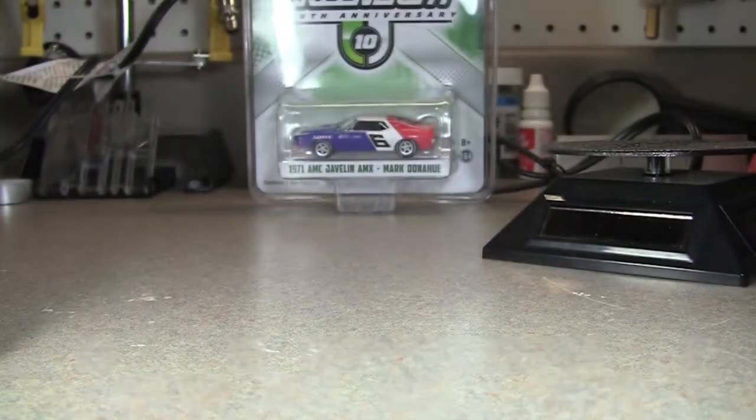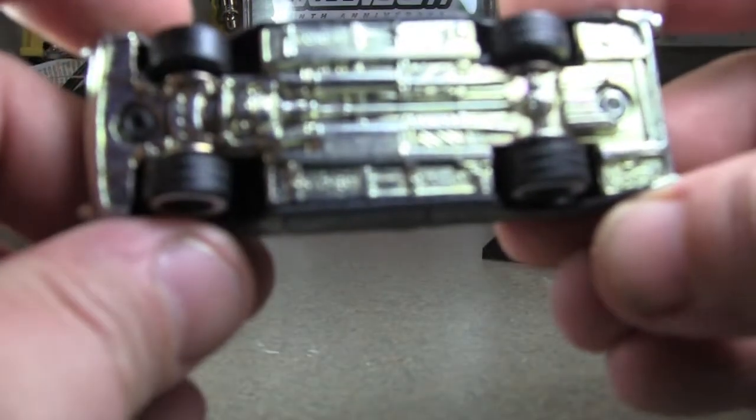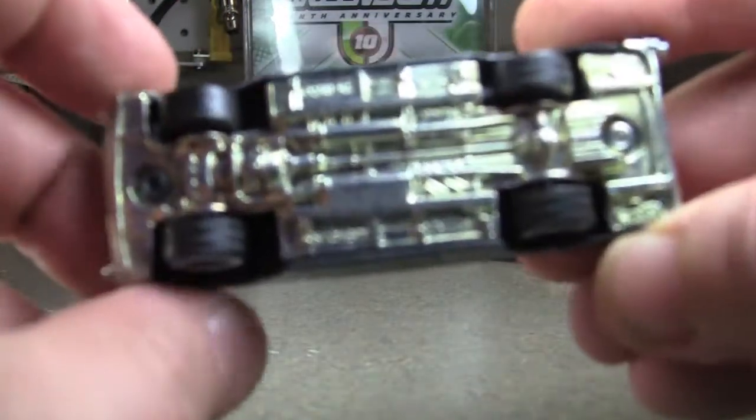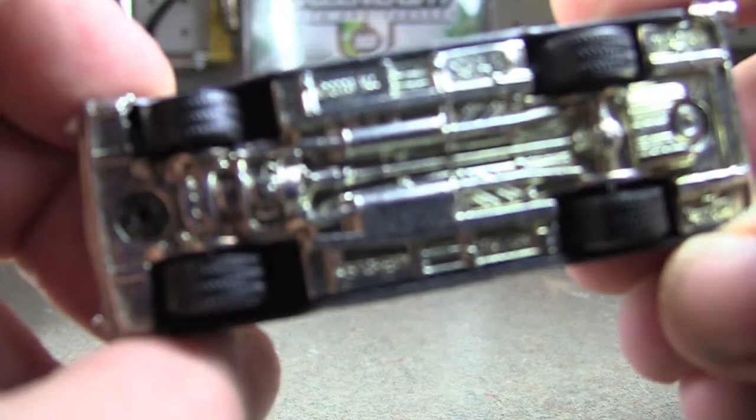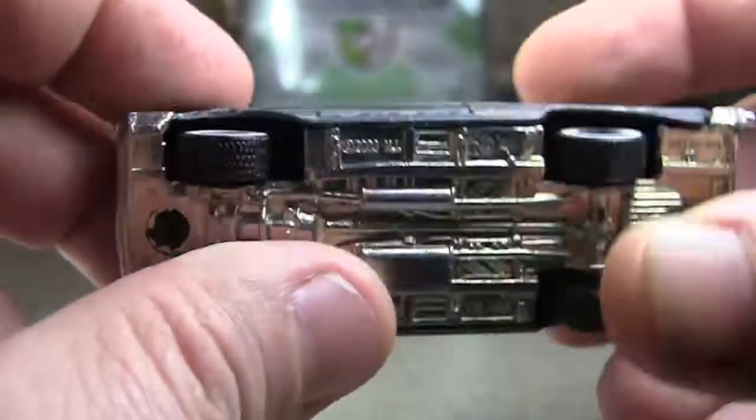We'll go ahead and crack it open here. And it comes slowly. So we've got obviously a metal base, rubber tire with tread.